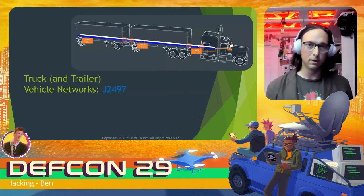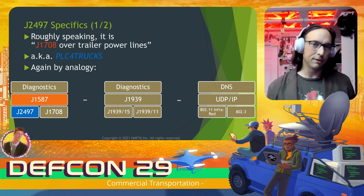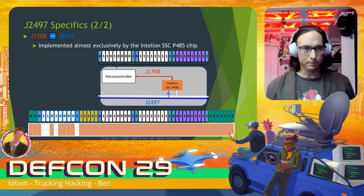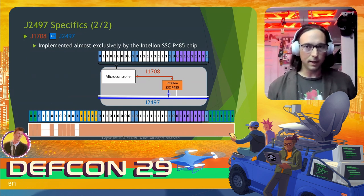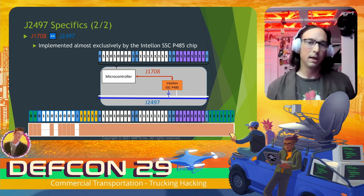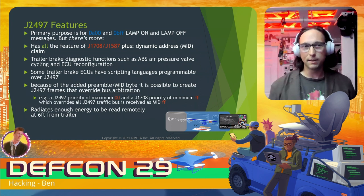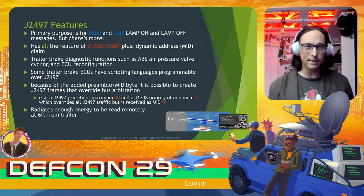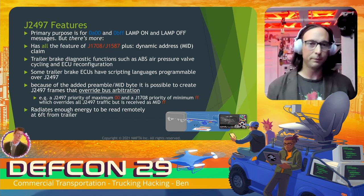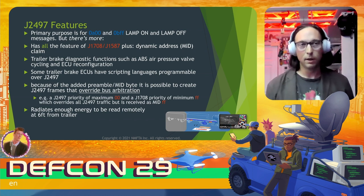This power line carrier form is known as J2497 — it links tractors and trailer ABS. Roughly speaking, J2497 is J1708 over trailer power lines, also known as PLC for trucks, and it's an alternative transport layer for J1587. J2497 is almost exclusively implemented by the Intel-on SSCP-45 chip, which adds preamble and sync bits around J1708 messages. The primary purpose is for MID 10 and 11 frames — lamp on (0A00) and lamp off (0BFF) — the whole reason it was developed. Because it is J1708, it has all those features, plus dynamic address claim to support road trains with multiple trailers.